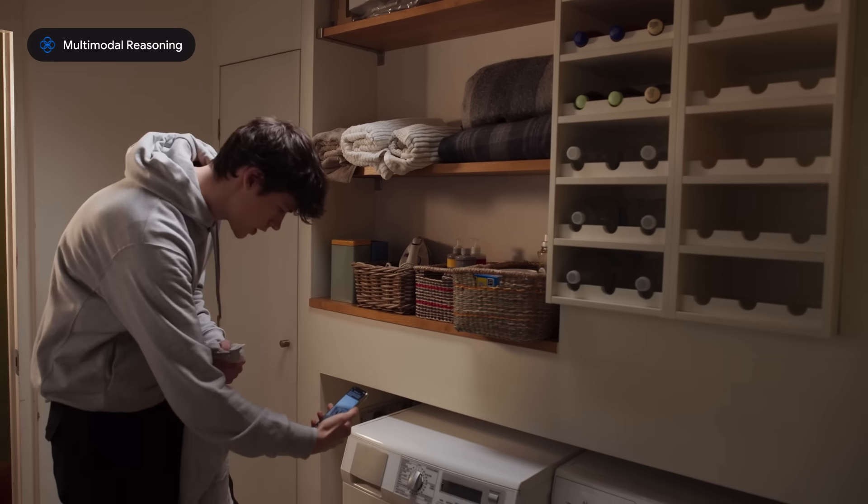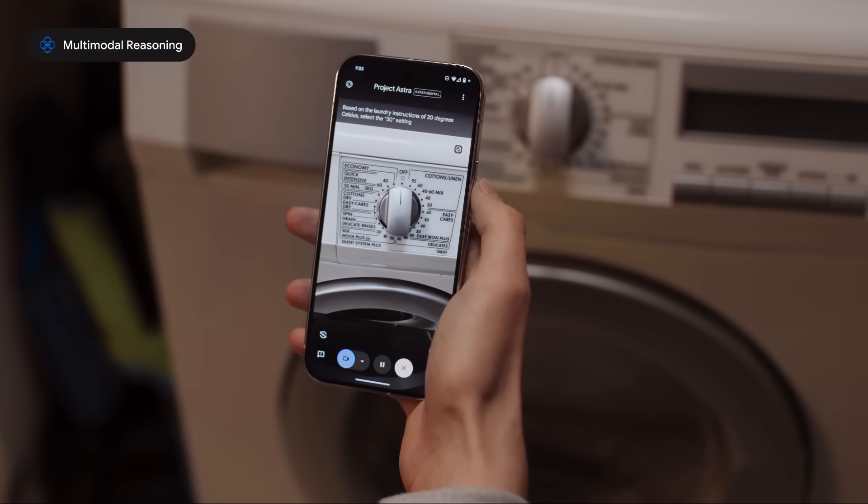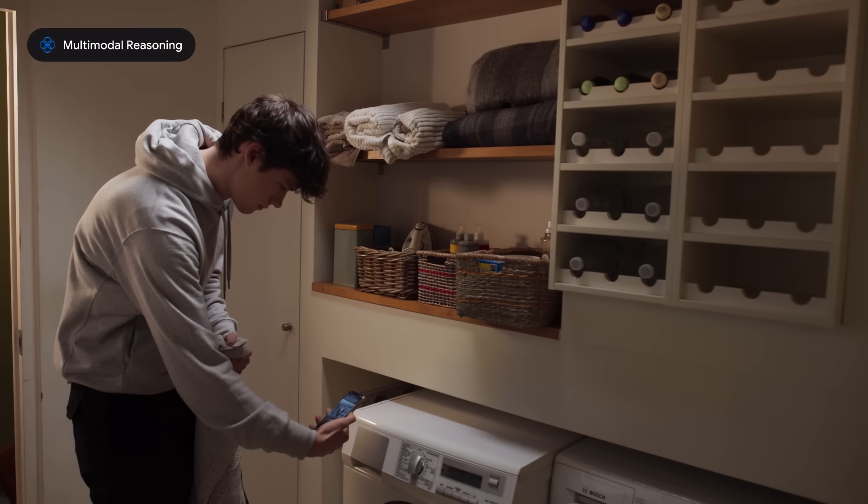Then what setting should I use on this machine? Based on the laundry instructions of 30 degrees Celsius, select the 30 setting under Easy Care on the dial.